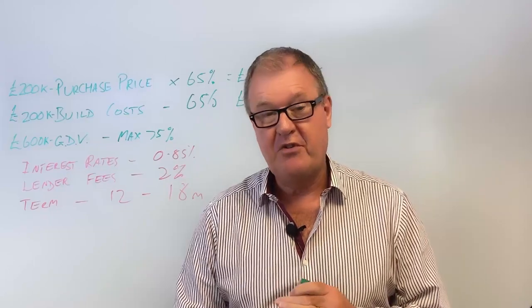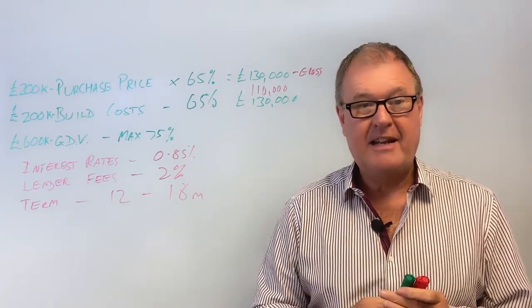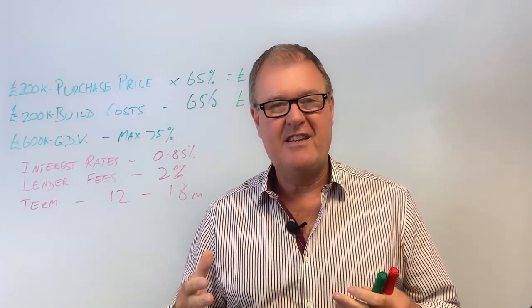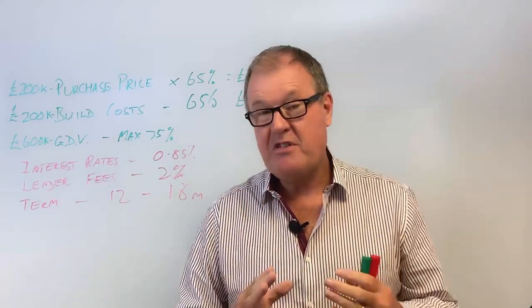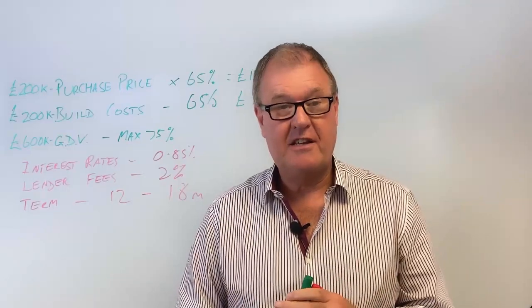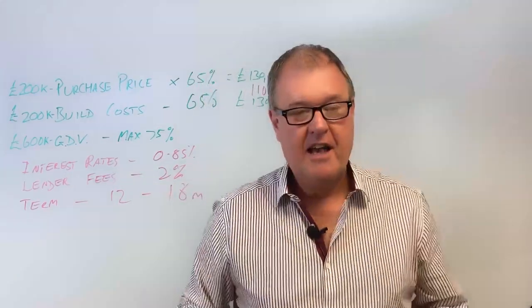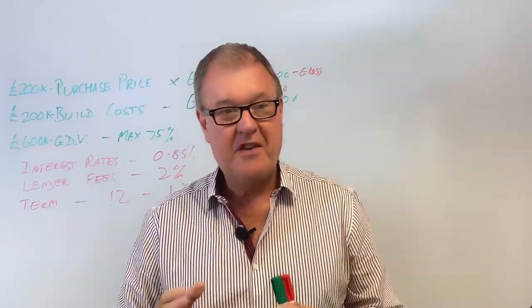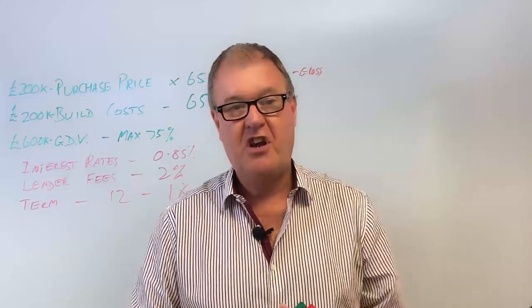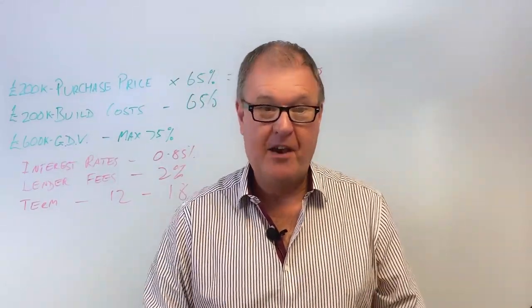One important thing to mention right at the end: if you haven't got planning, it isn't really a development deal. Any development lender is going to say it hasn't got a clear exit - what happens if you don't get planning? Even if you say it's a dead cert, you haven't got it yet, so most development lenders won't be interested until you have planning for what you're planning to do. Get planning first - that makes life a whole lot easier. If you haven't got planning and you want to buy the property speculatively, use a remortgage, second charge, or bridging loan to buy it, and development finance will come on later once you've got the planning.